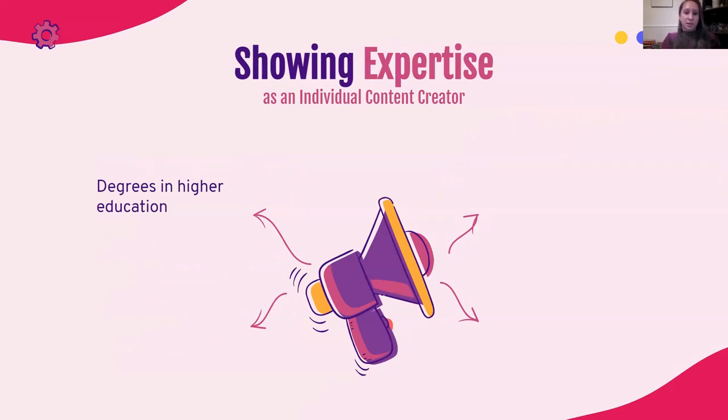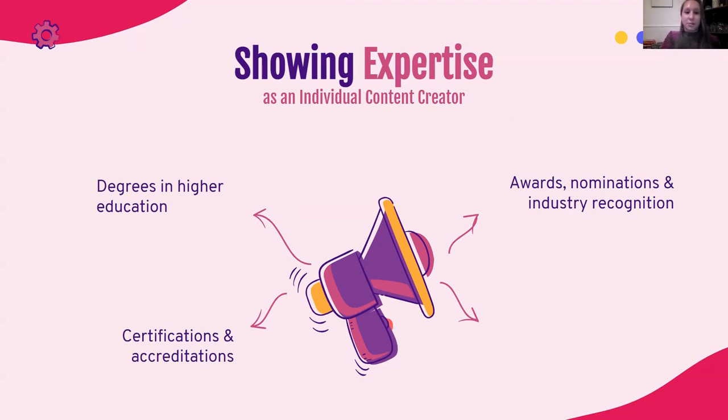Here are a few ways we can show expertise online. We can talk about the degrees we hold within higher education that might be relevant to the topic at hand. We can share awards, nominations, and different industry recognition. We can talk about certifications and accreditations, because higher education is not the path for everyone. Above all else, it's going to be talking about contributions to industry publications and to the overall conversation happening within that specific field — how active are you in those discussions, do people know you, and are there breadcrumbs of where you've been discussing this topic in a way that is meaningful, accurate, and looked to by peers?